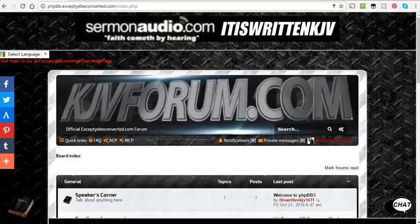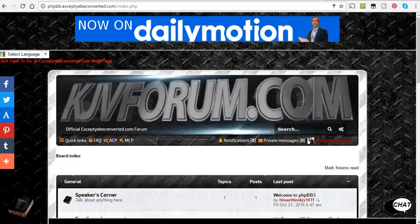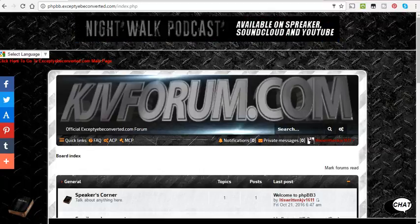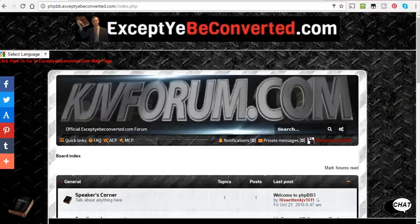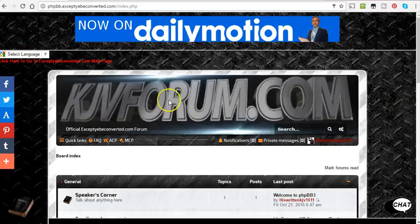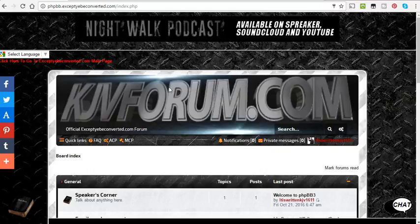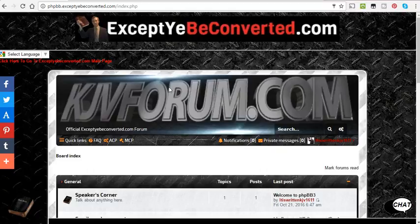Hey guys, just want to make another video. I made one this morning talking about kjvforum.com where I'm making my own forum with phpbb. It's run by my website, so I'm not going to use the ProBoards forum anymore, but I'm going to try to take all the pages that are on there and put them on here. I'm going to try to make this one simpler. Earlier I was talking about editing it and how it's kind of tough, but today I made some huge waves in the editing.